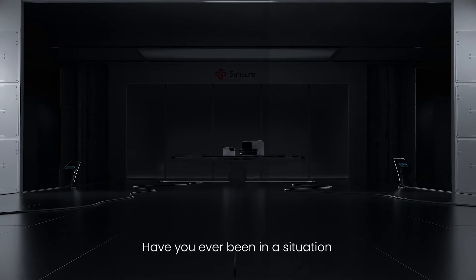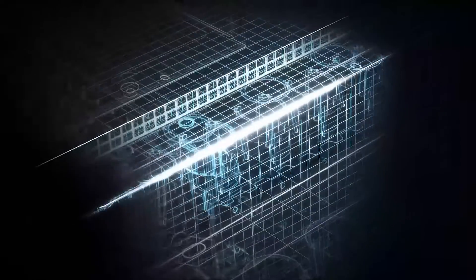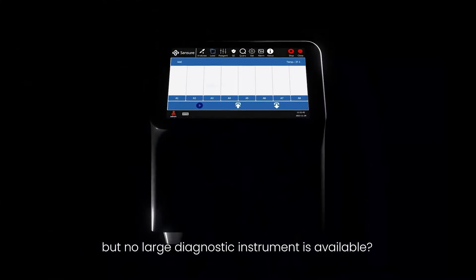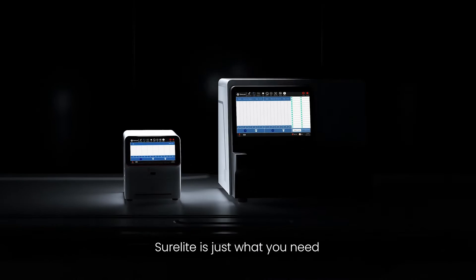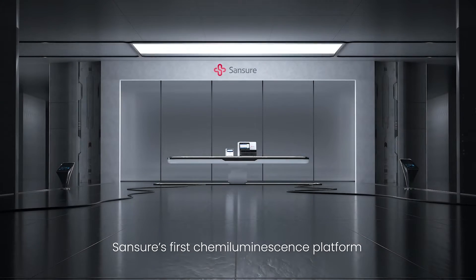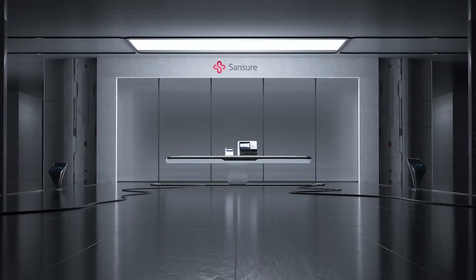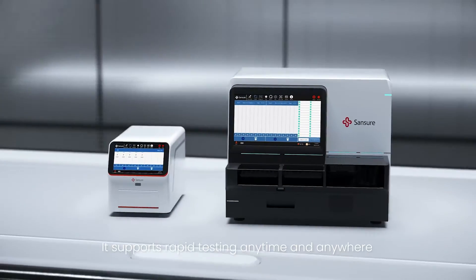Have you ever been in a situation where you need results urgently, but no large diagnostic instrument is available? SureLite is just what you need — SunShure's first chemiluminescence platform. It supports rapid testing anytime and anywhere.